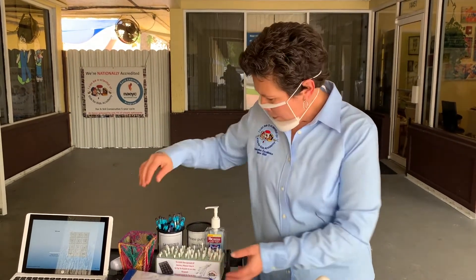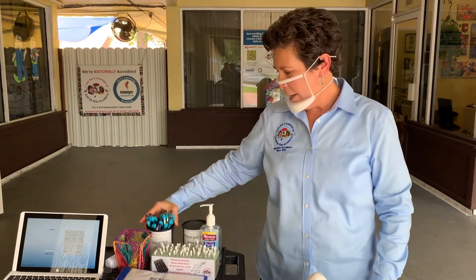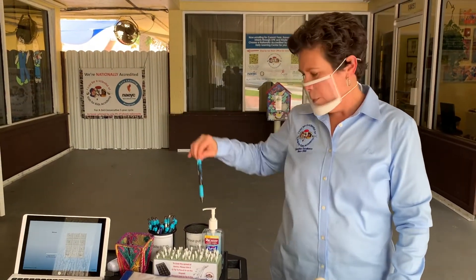When you're done, dispose your used Q-tip in the cup. If you are one of our families that have a scholarship for school readiness funding, please sign in on the book. Please take a pen from this cup of sanitized pens and after you've used the pen, go ahead and move it to the next cup.